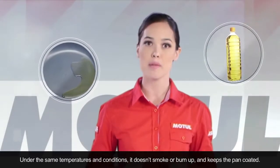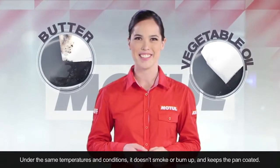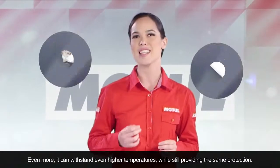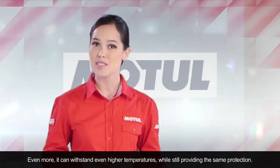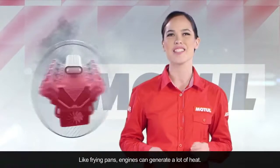Under the same temperatures and conditions, it doesn't smoke or burn up, and keeps the pan coated. Even more, it can withstand even higher temperatures while still providing the same protection. Like frying pans, engines can generate a lot of heat.